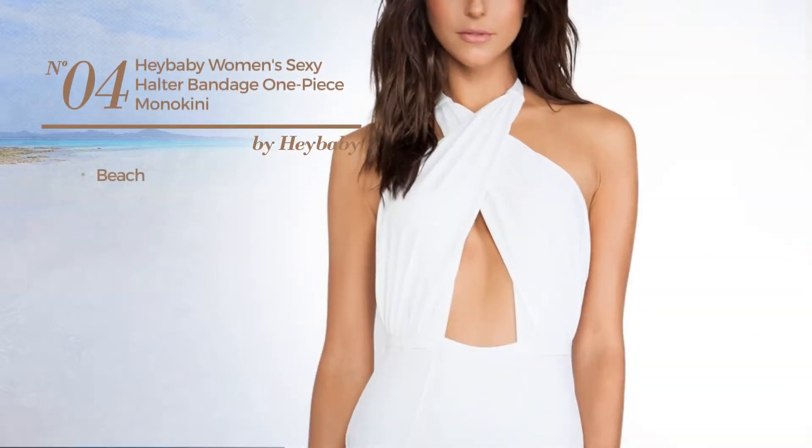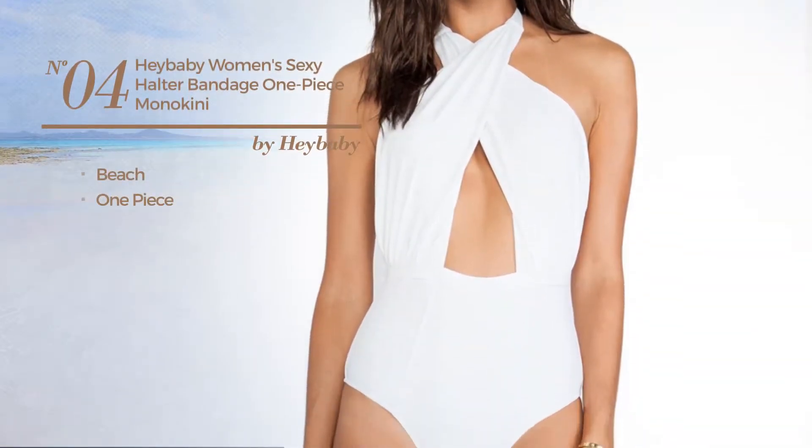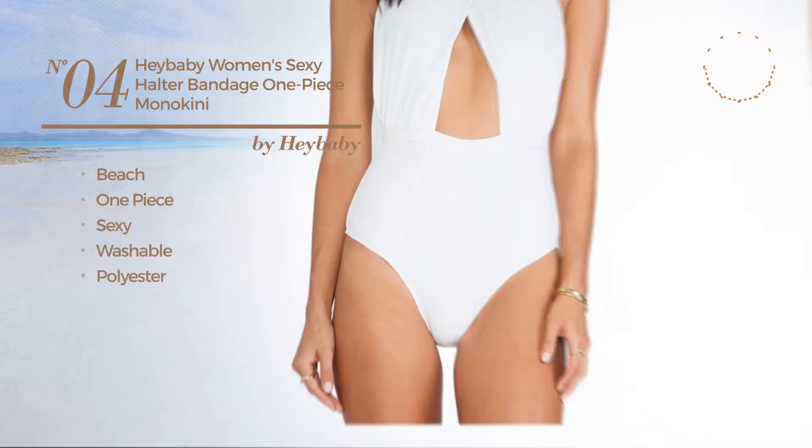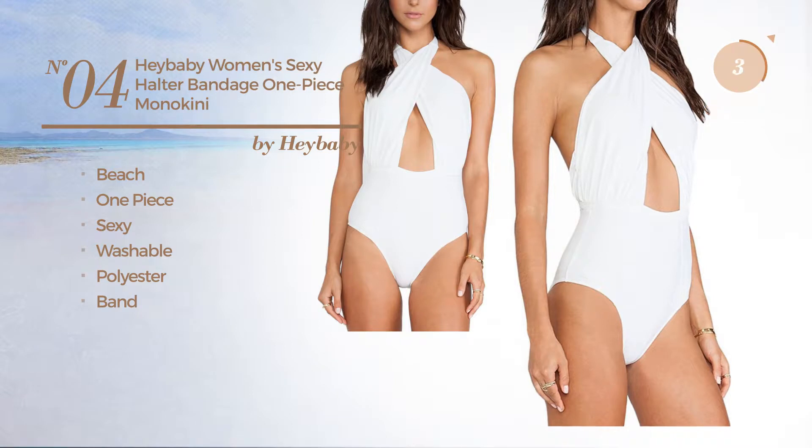Number 4: A Beach One Piece Swimsuit. Featuring a sexy look, produced with washable polyester, with a band. Available in 2 colors.